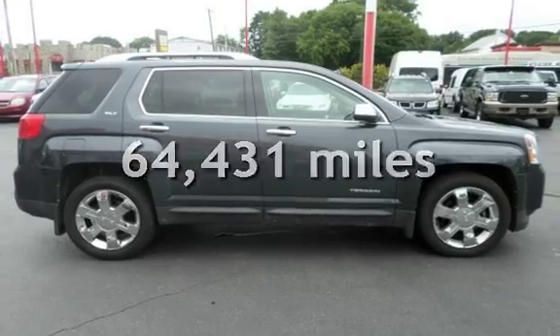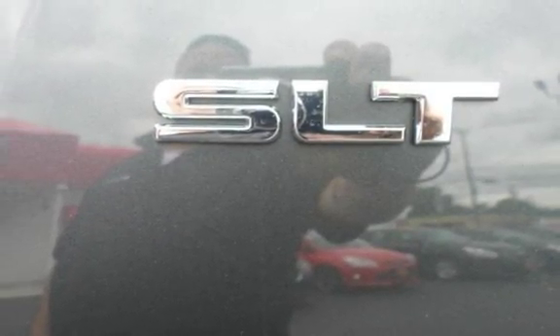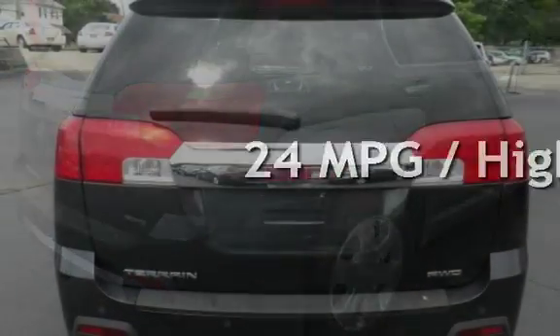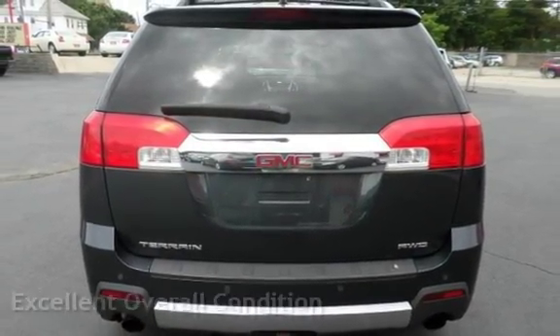This GMC has less than 65,000 miles on the odometer. Estimated fuel economy for this vehicle is 17 miles per gallon in the city and 24 miles per gallon on the highway. This vehicle is in excellent overall condition.